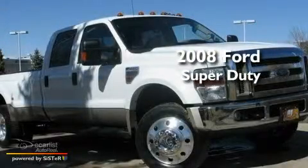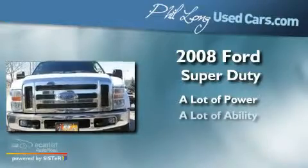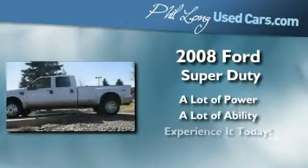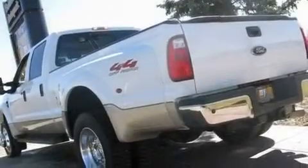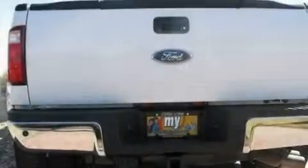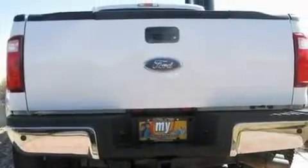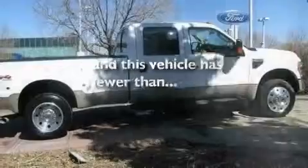This is a 2008 Ford Super Duty. Its top features include solar tinted glass, a trailer hitch receiver, aluminum wheels, trailer mirrors, tinted glass, halogen headlights, an anti-lock braking system, a passenger side airbag, and this vehicle has fewer than 58,000 miles on the odometer.